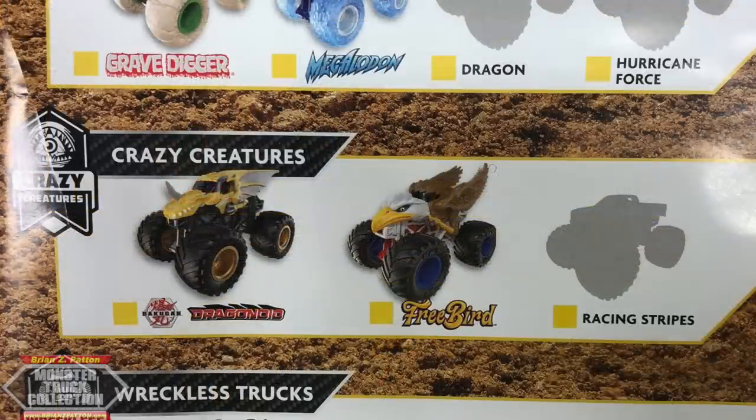Crazy Creatures has been cut down to only three trucks. We have Dragonoid, Aurelius, Freebird — a brand new bald eagle representing the US of A — and a new Zebra concept called Racing Stripes monster truck.